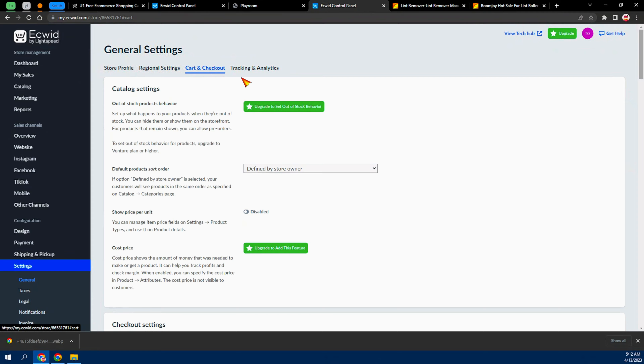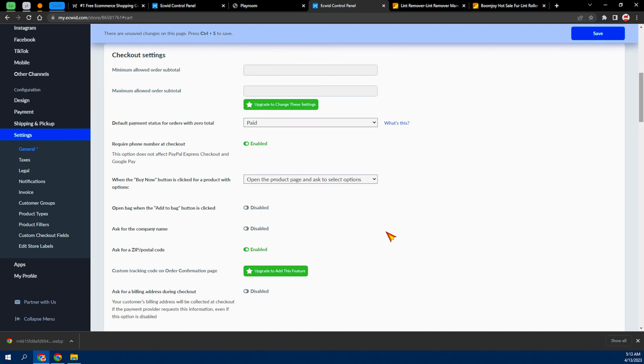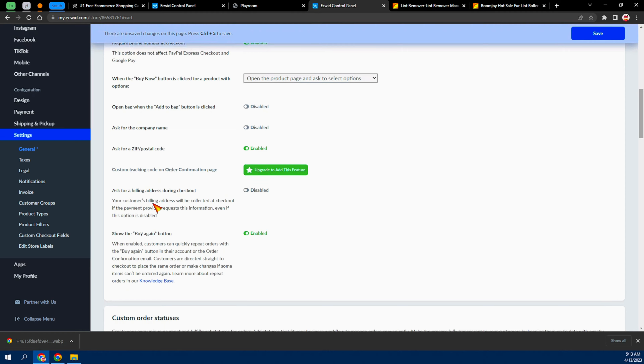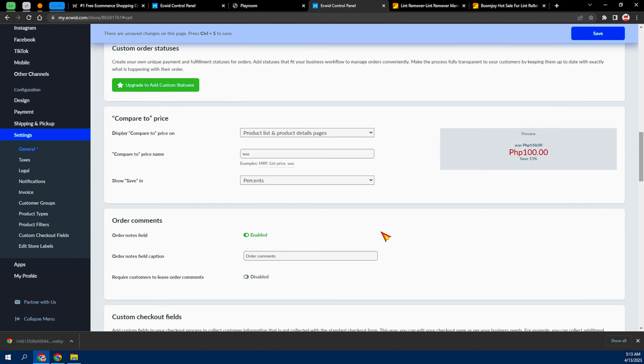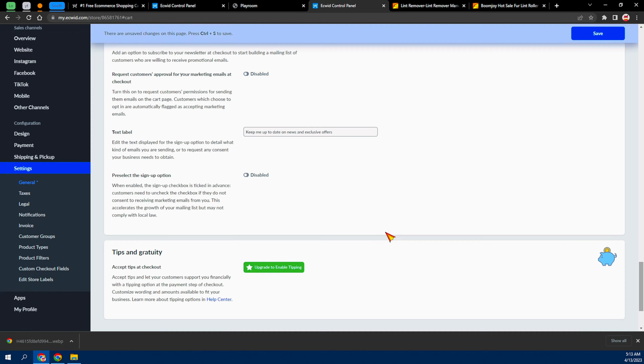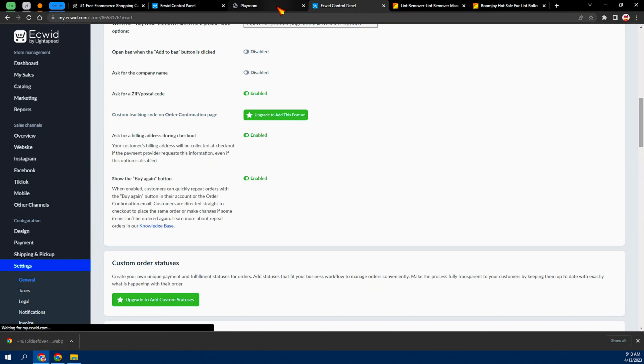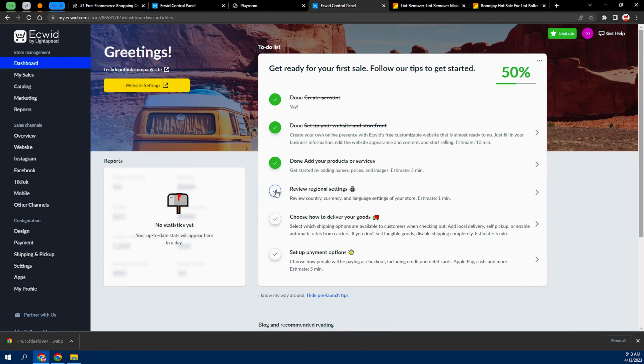Under the cart and checkout settings, make sure you enable 'Show price per unit,' enable 'Ask for zip code or postal code,' and enable 'Ask for a billing address during checkout.' Your customer's billing address will be collected at checkout — you need this for drop shipping to your customers. Once everything looks good, click Save and go back to your dashboard.